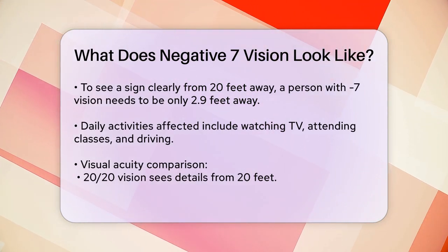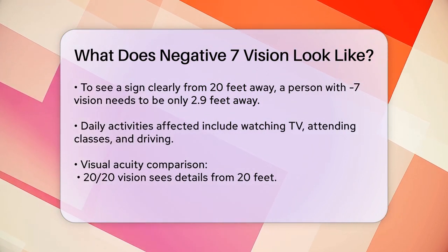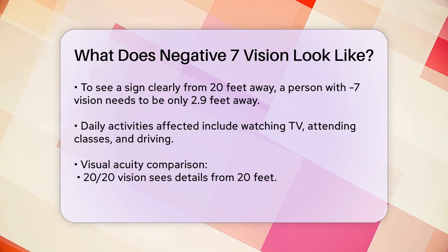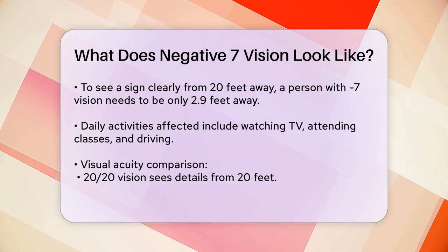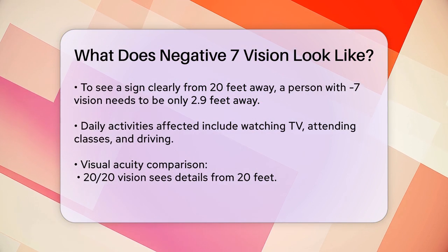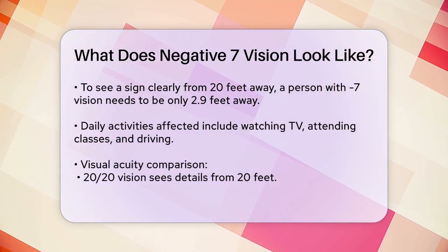To give you a better idea, here are some visual acuity comparisons. Someone with 20/20 vision can see details from 20 feet away that a person with 20/200 vision — which is legally blind — can only see from right in front of it. A minus 7.0 prescription falls into a category where your vision is significantly impaired without corrective lenses.